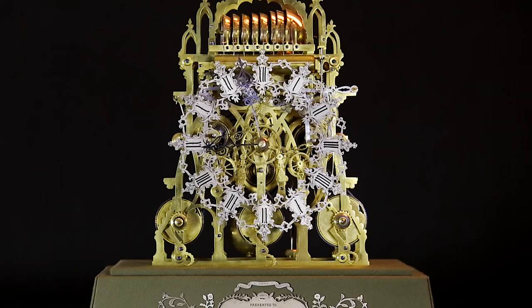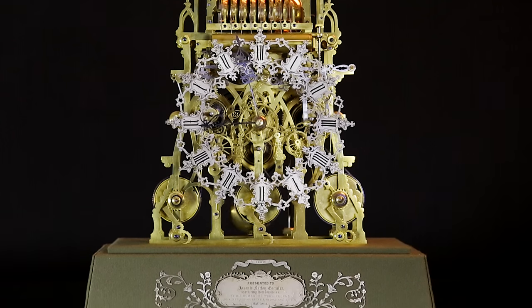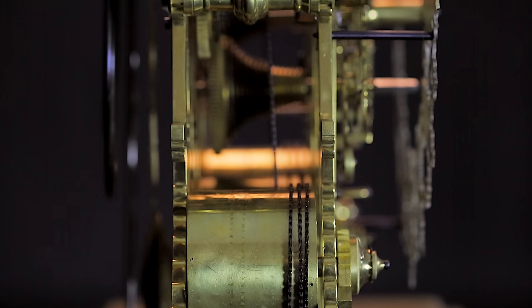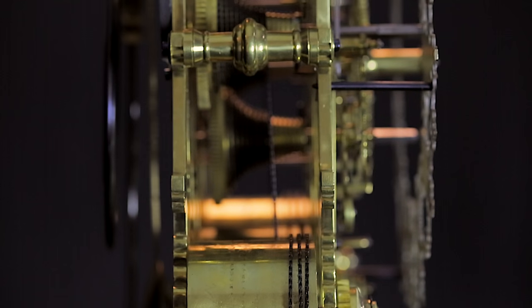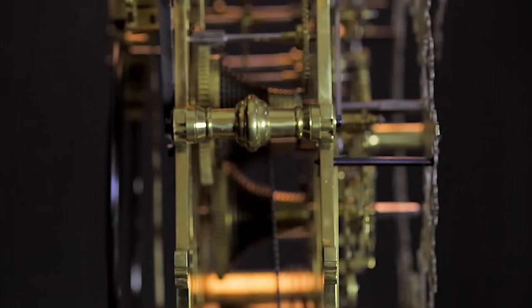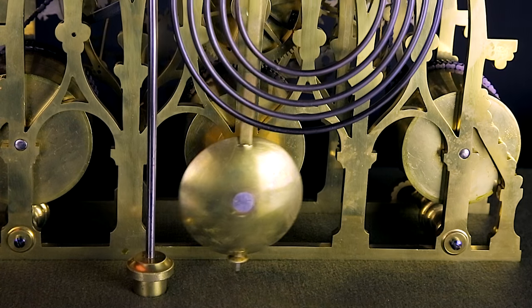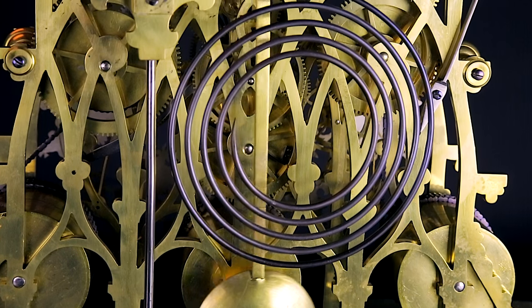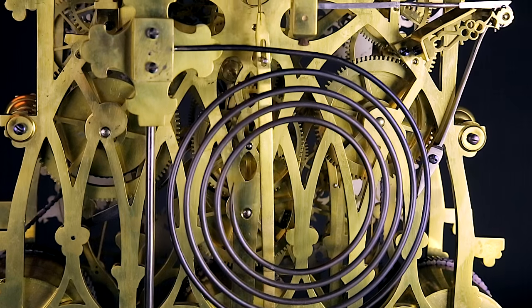Operating using the rare three-train mechanism, the vast majority of skeleton clocks were only made with a single train. Two-train specimens with full striking systems were created for only those who could afford such luxuries. Three-train systems represent the best of the best, and the most highly coveted of these remarkable mechanical wonders.